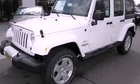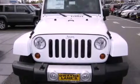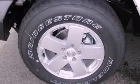This is a brand new 2012 Jeep Wrangler built with trails in mind. It features a 3.6 liter 6-cylinder engine, an automatic transmission, and 4-wheel drive.